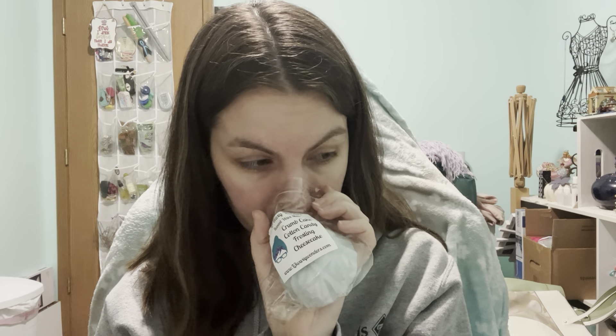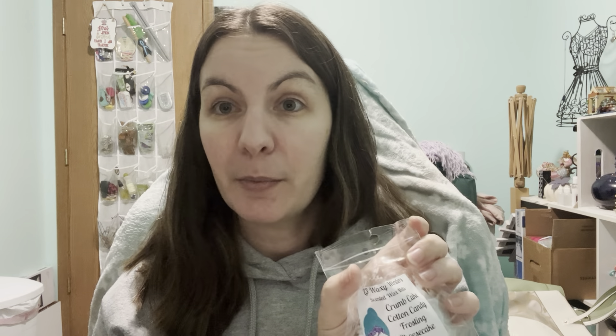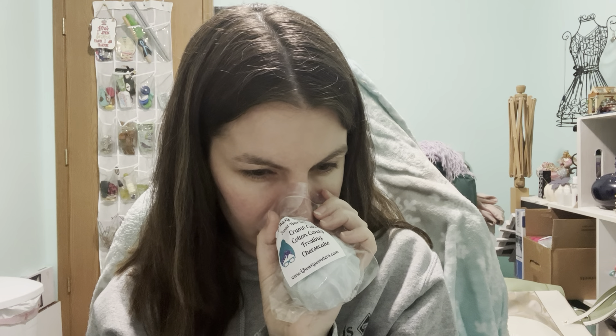Next I have crumb cake, cotton candy, frosting, cheesecake. Intriguing. If this melts half as good as it smells, I'll have to buy more of this. I think my husband will like this one. It's a nice sweet scent — the cheesecake mellows out the sweetness, so it's not sugar sweet, just sweet bakery. Very, very nice.